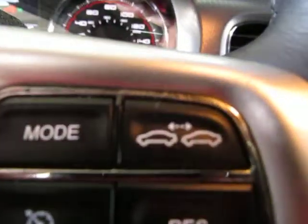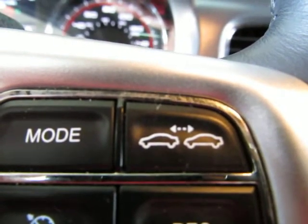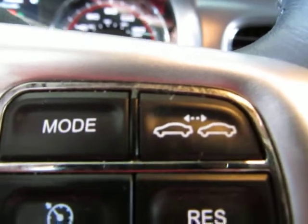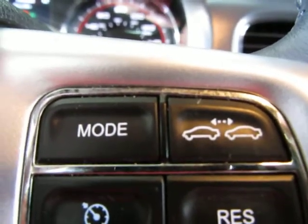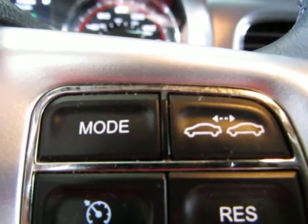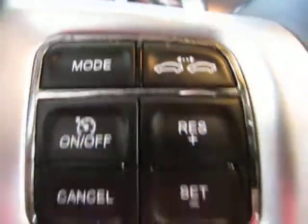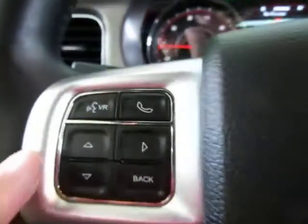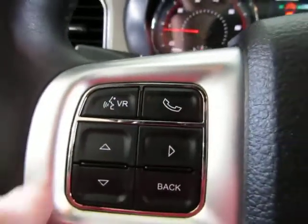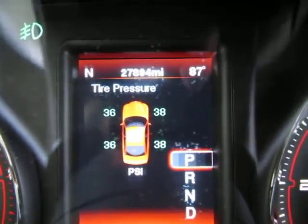Adaptive cruise control has three distance settings: far, medium, and close. There is a sensor in the front bumper that senses the distance of the vehicle ahead. When you set your cruise control, it will automatically slow you down if you're getting too close to the front vehicle. Once you pair your Bluetooth, this is where you'll answer and hang up the phone.